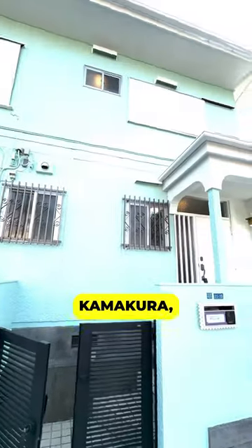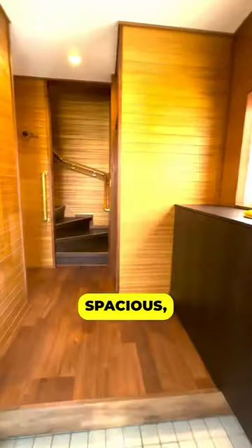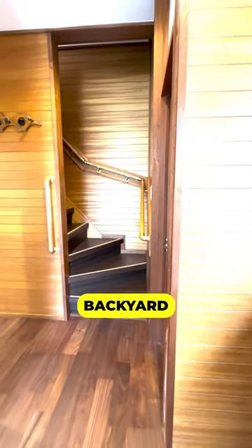This is a single-family house in Kamakura, Kanagawa. It's a fully renovated, spacious, five-bedroom house with a backyard.